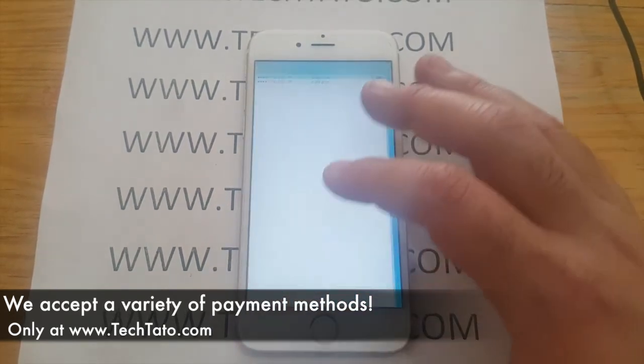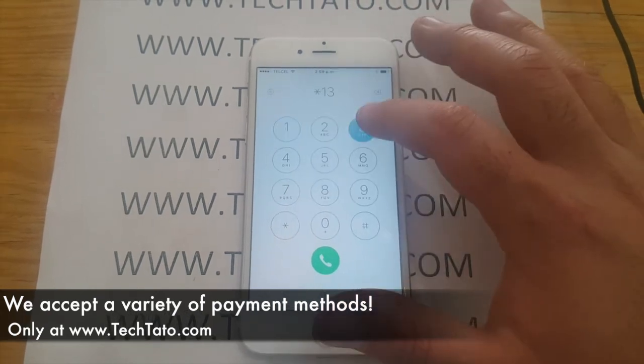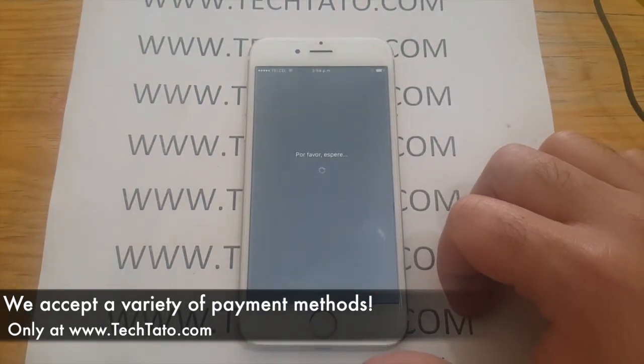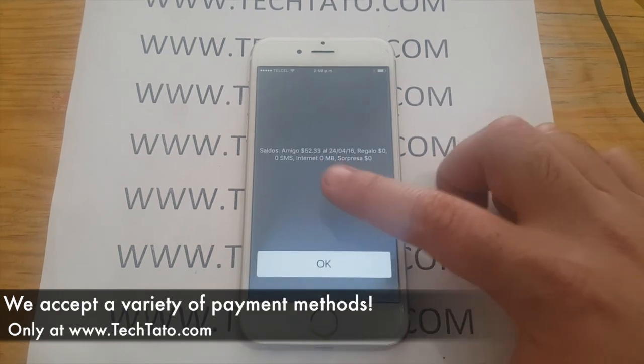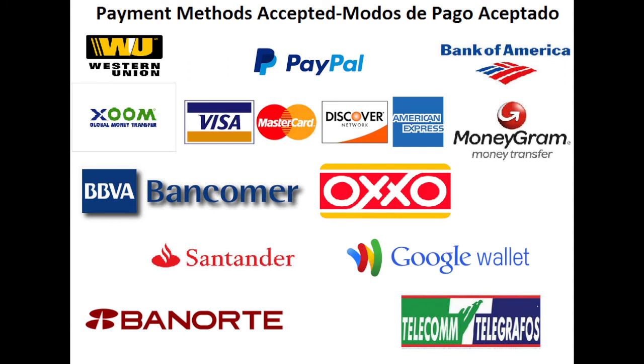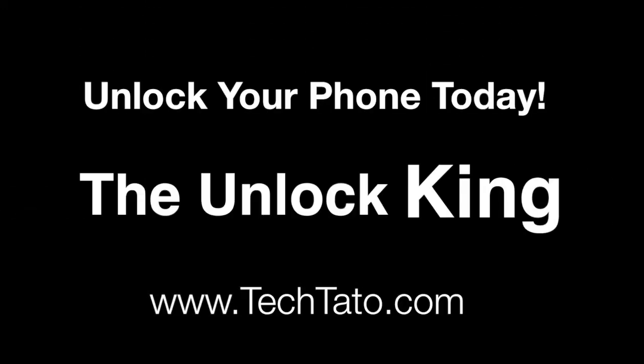We'll send you the information needed to process the unlock of your device. If at any moment you have any questions, comments, or concerns regarding the service, or you just want to make sure the service is available, feel free to send me a message on my Facebook page, my email, or at my website. Thanks for viewing. This is TechDotto, signing out.